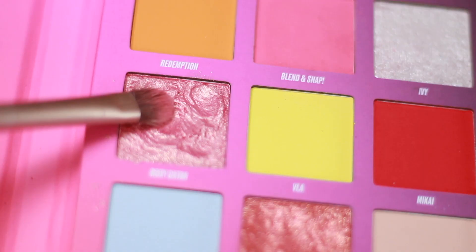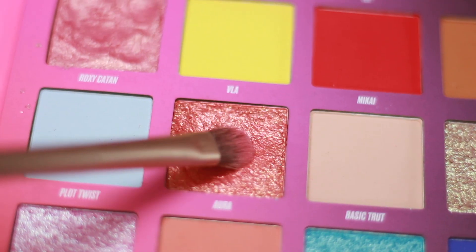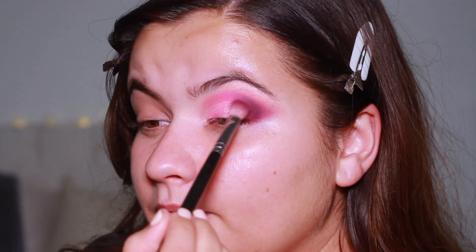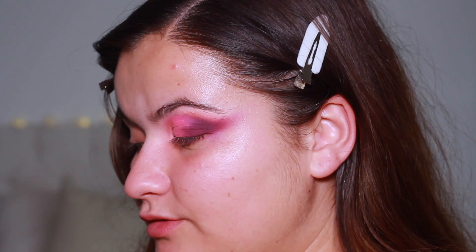Now I'm picking up Roxy Katan and applying it in the inner section, then taking Aura towards the outer edge and tapping it out towards the purple, blending the two together. I love how this is looking — I really hope the camera is picking up on all the colours because they look so beautiful together. Sometimes cameras miss a really good colour payoff.